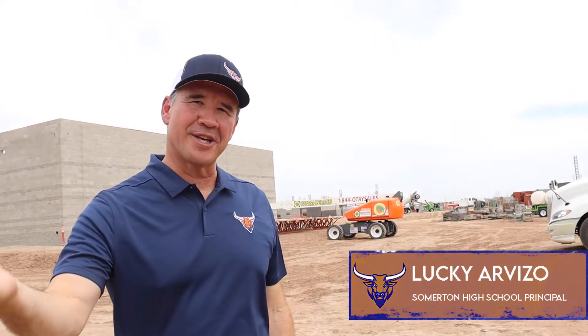Hello, my name is Lucky Arviso, principal at Somerton High School. Let's go ahead and get geared up and walk through the construction site.